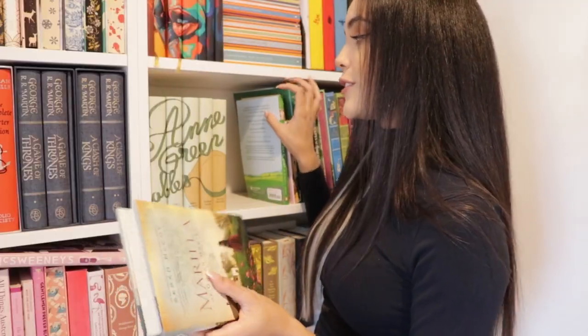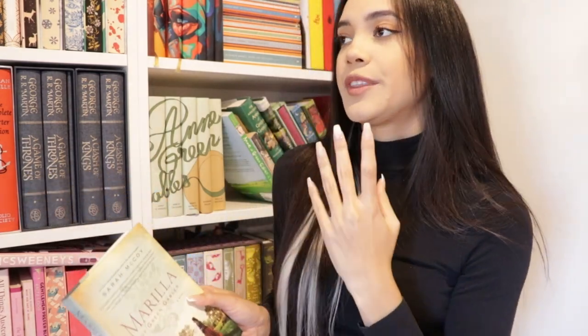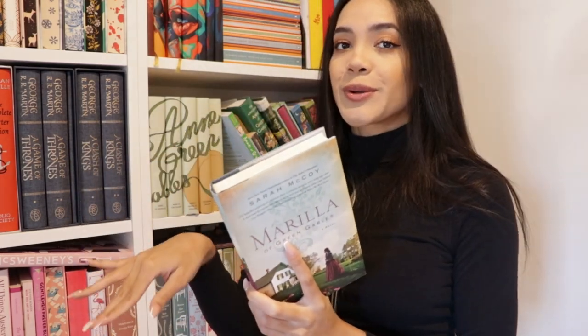The next book on the shelf is related to Anne of Green Gables but it's actually called Marilla of Green Gables by Sarah McCoy. This book came out a few years ago and follows the perspective of Marilla — one of the siblings who adopts Anne — before the story of Anne of Green Gables, so kind of like a prequel. I remember enjoying this, and obviously I don't love it the same way as Anne of Green Gables, but it was really cool to have something more to read set in that same universe.